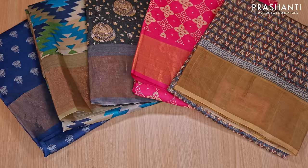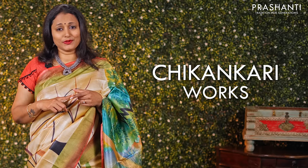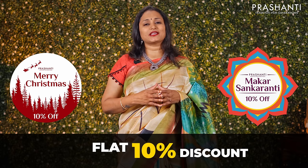Prasanthi's collection of Tassa silk sarees has an entire range starting from printed tassas, hand painted tassas, digital printed tassas, embroideries on tassas, pen kalamkaris on Tassa silks, chicken kari work on Tassa silks, and some very exclusive cut works on tassas. As part of the Christmas and Sankranti sale, a flat 10% discount is applicable across all our products online and at all our stores.